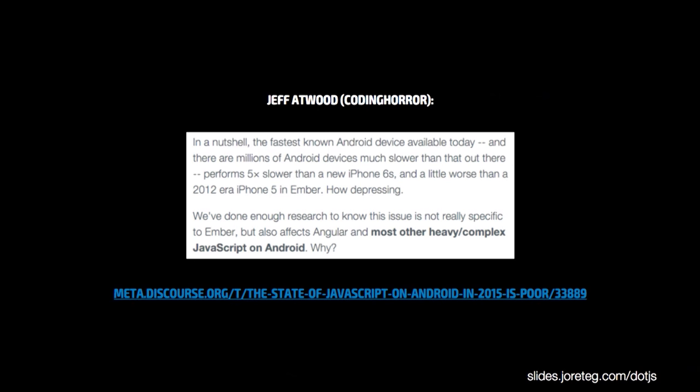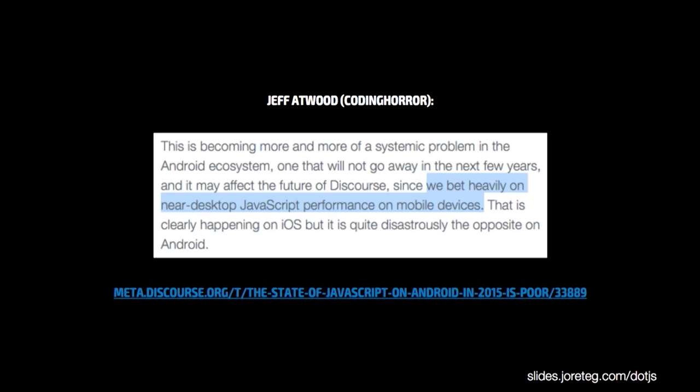You may have seen a post recently by Jeff Atwood, also known as Coding Horror. He basically said, in a nutshell, the fastest known Android device available today still performs five times slower than a new iPhone 6s. They've done enough research to know that this issue is not really specific to Ember, which is what their app is written in, but also affects Angular and most other heavy, complex JavaScript apps on Android. Heavy, complex. Think about that. And also this: 'We bet heavily on near desktop JavaScript performance on mobile devices.' I think that's the mistake.